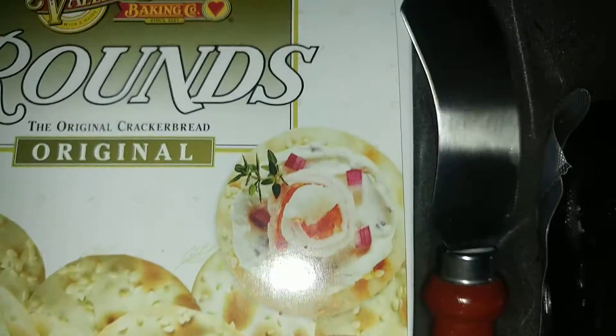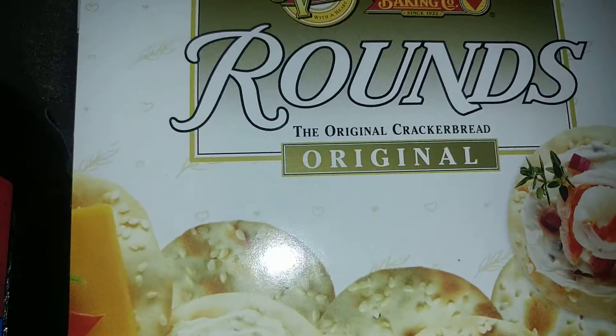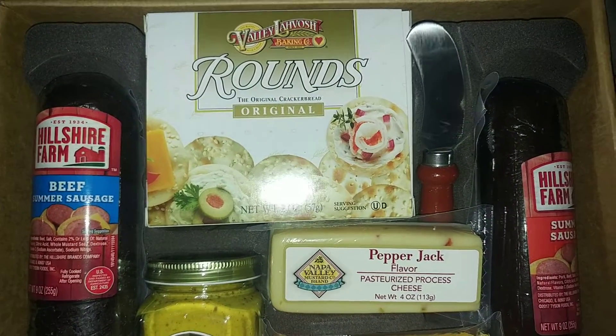You get this cute little knife to cut it all with and put the cheese on and all that. But look, I just wanted to share this with you guys — how cool is this little set? Is that not awesome?